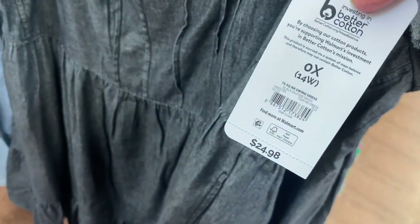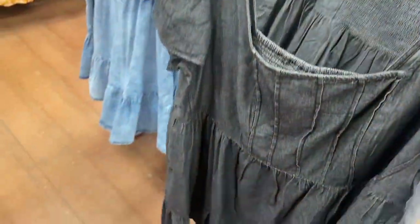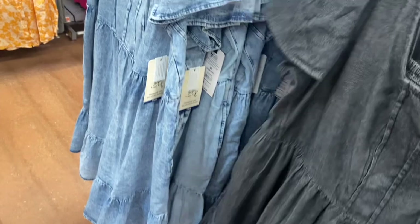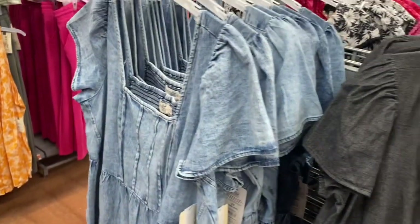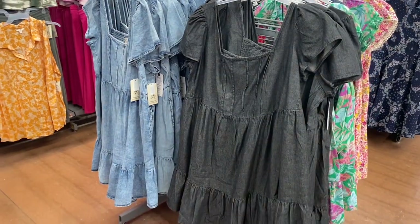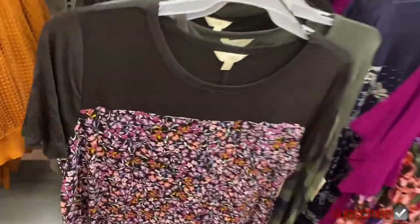These plus-size dresses are different from the ones I just showed. This one is not smocked in the front and is $24.98. It has pleating and also came in a lighter blue jean material too.